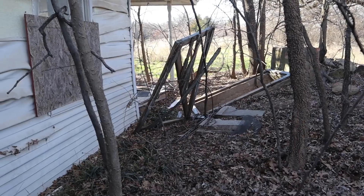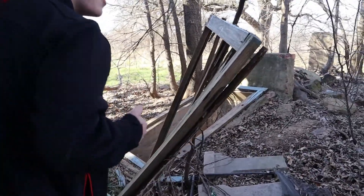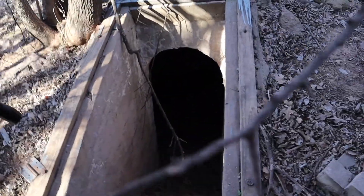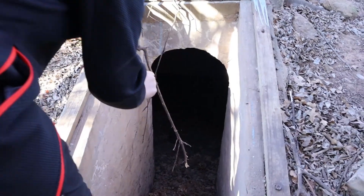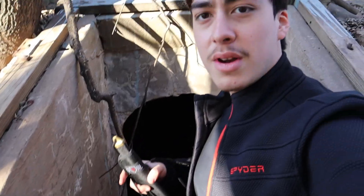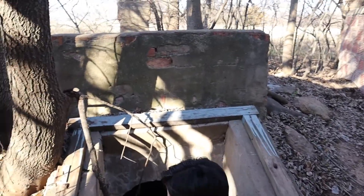Hey guys, I think we just found a bunker! Hopefully this isn't a disappointment — oh hell no, this looks scary. We just found a bunker. Oh no, there's a raccoon in there! Should we go down there or not? Let me check real quick — it's just one small room, we're not gonna go all the way in. Unfortunately there's a dead raccoon in here. It's just a small room, nothing more to it, but it's cool to see — we never usually see bunkers. This is a major disappointment.